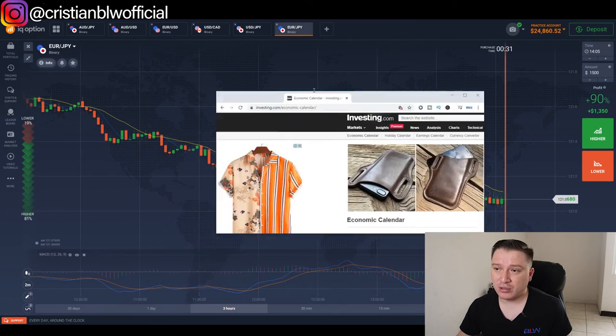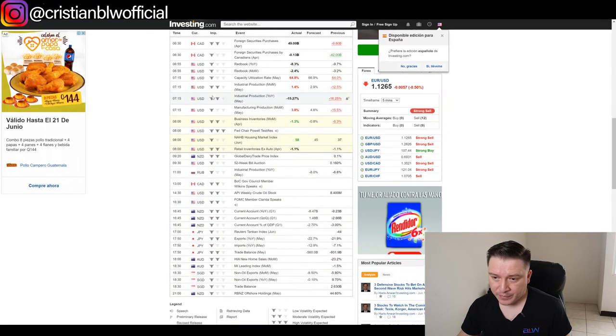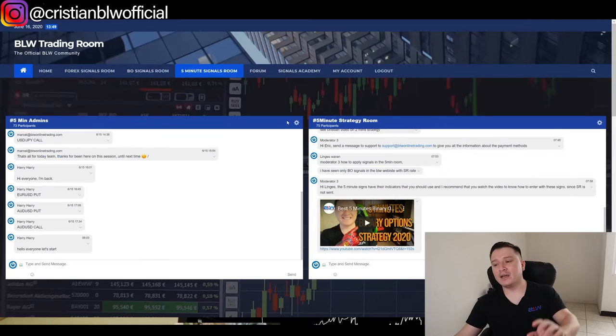Let me show you the news calendar. We actually have three high-impact news events right now, which is probably why the market is behaving erratically. Before you go, now that you understand the strategy, let me share some additional information.